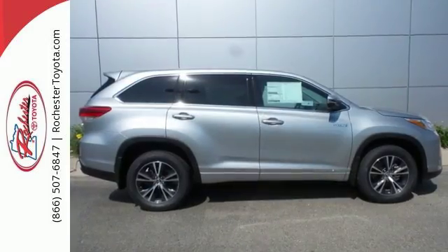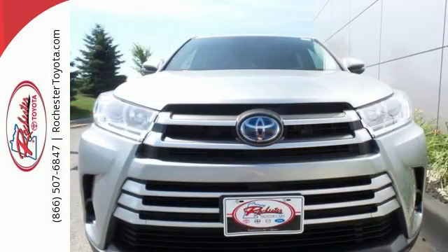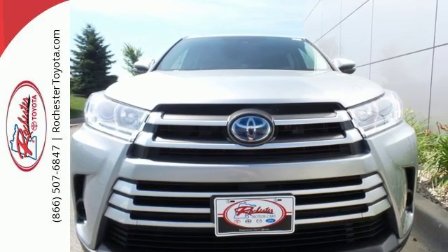For busy days that never end and fun that never quits, this Highlander Hybrid is ready to take you to the next level. Come in for a test drive.